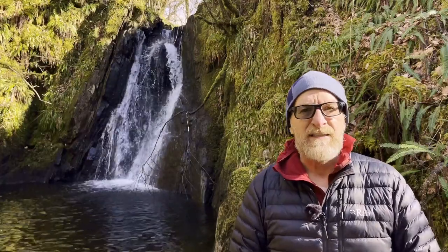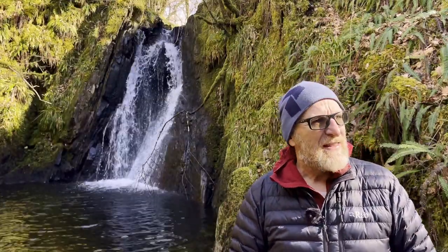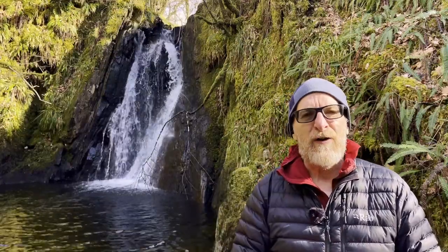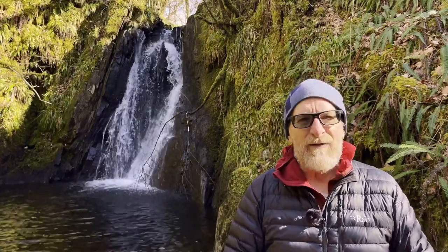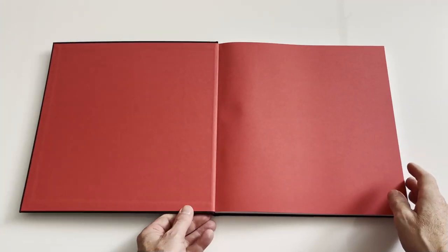What we're going to do this morning is spend a bit of time in this beautiful little secret glade. There's a Gaelic word for it — Sithean — which means fairies, pixies, or elves, and it very much feels like that, like a fairy river.